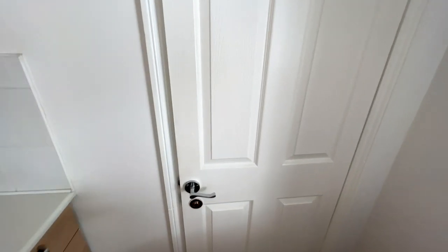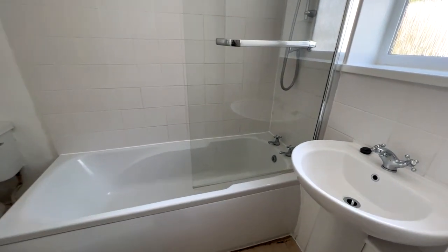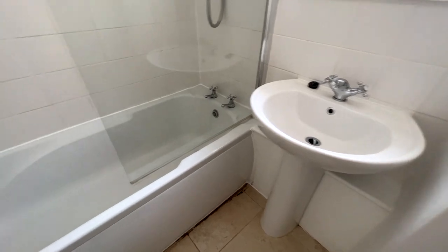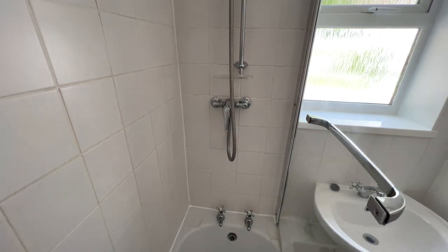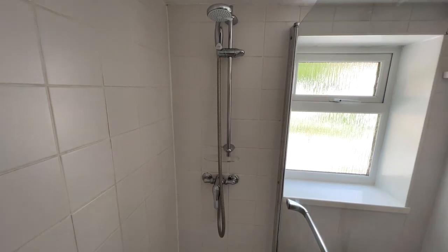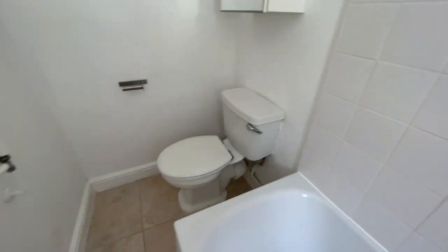In here is your combination boiler, and this door leads to the ground floor bathroom — the only bathroom in the house. There's a sink, a bath with a glass shower screen, and a mains-powered shower that runs off the boiler so you get good pressure. There's also a toilet and a wall-mounted towel radiator.